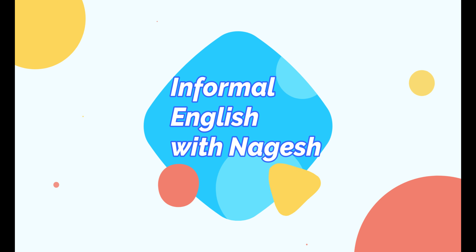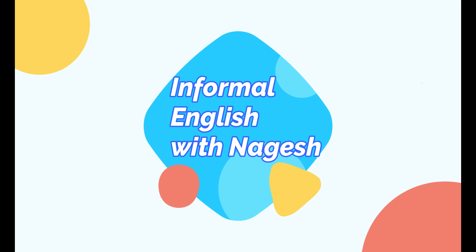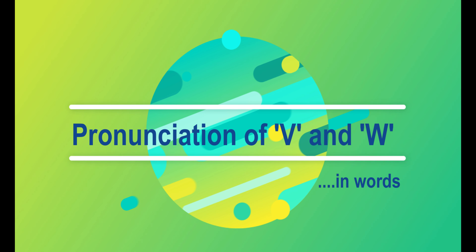Hi friends, this is Nagesh. Welcome to my channel Informal English with Nagesh. In today's video I am going to talk about a typical Indian problem in pronunciation.